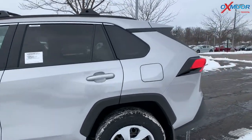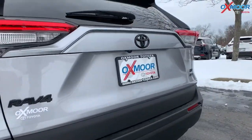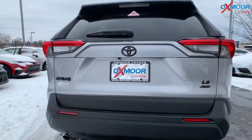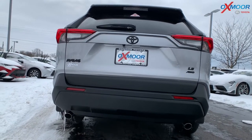And then if we come to the back, you're going to have the black badging or the black emblems — so that RAV4 LE, this Toyota sign up here — all in that really beautiful matte black. And then you do have dual exhaust as well.